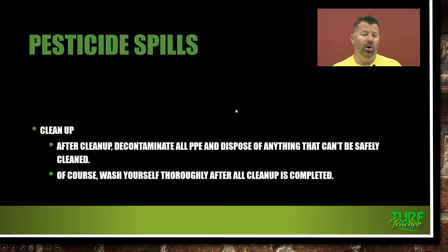After the cleanup, decontaminate all your PPE and dispose of anything that can't be safely cleaned. I like the disposable stuff — get those disposable Tyvek suits and just throw them away, dispose of them properly. Wash yourself thoroughly after a pesticide spill cleanup. Wash contaminated clothing separately in hot water twice, then rinse the washing machine. Try to have a laundry facility on site at your landscape or turf care company so your technicians can wash up and take a shower before they go home.